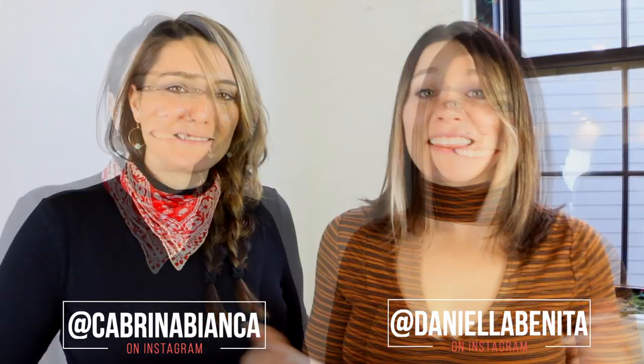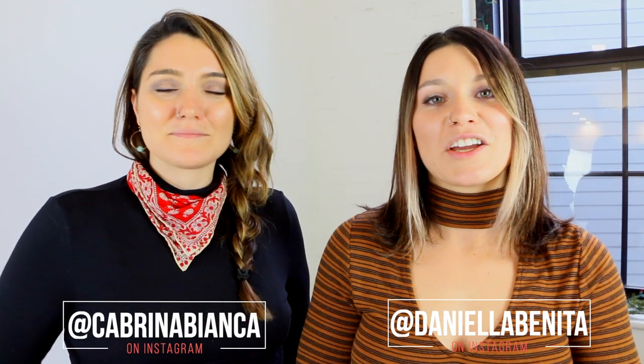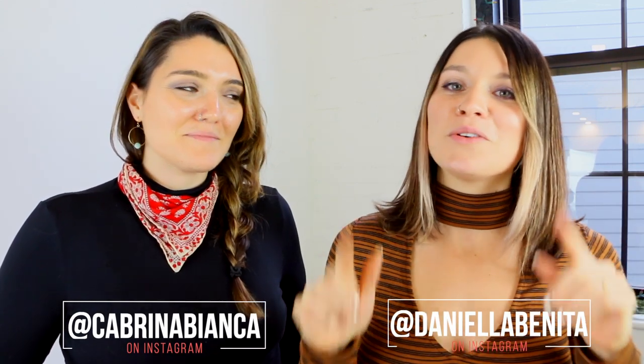We hope you love these tips and tricks and we can't wait to see how this helps amplify your Instagram and your photos, so please remember to tag us. If you have any other questions, feel free to comment below or on our Instagram at Danielle Benita and Cabrera Bianca. Thank you all so much for watching — don't forget to stick around and watch some more of our videos. If you haven't already subscribed, click that button below. We'll see you guys on the next one. Love you guys!